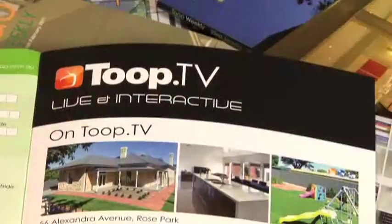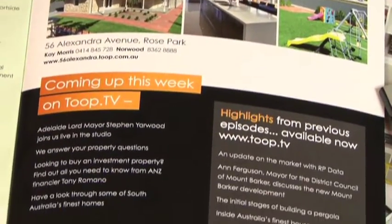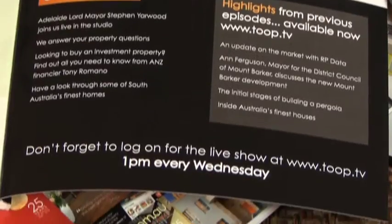And most importantly, for those of you who are keeping track of Toop TV, inside the back cover every week of Toop Weekly you'll find what's coming up on next week's show. So next time you're passing a Toop & Toop office or an open inspection, make sure you pick up a copy of the latest Toop Weekly magazine.